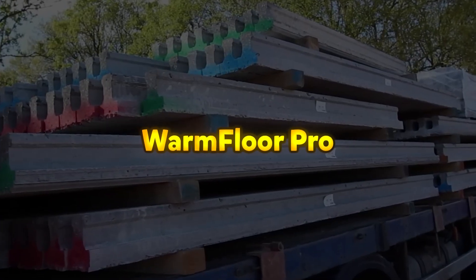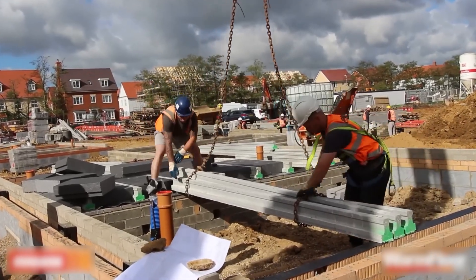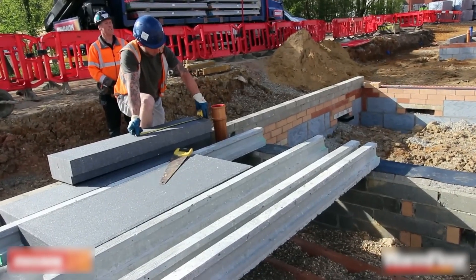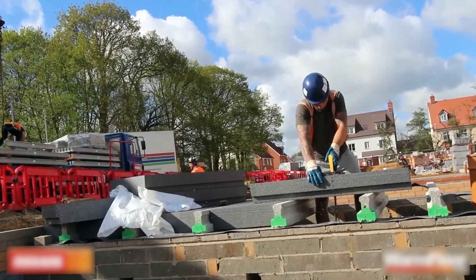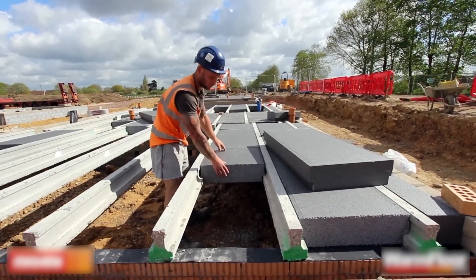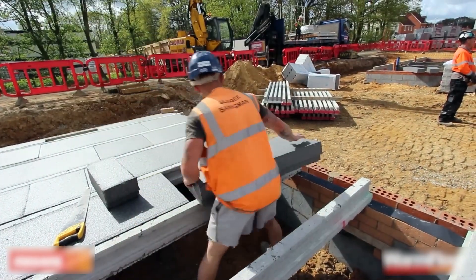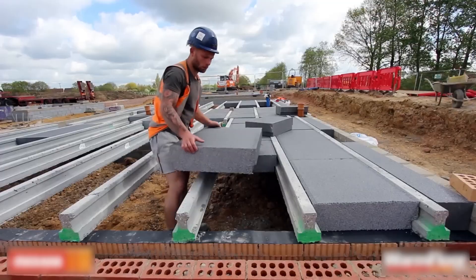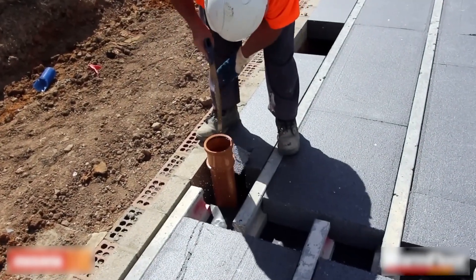Warm Floor Pro. Warm Floor Pro is a high-performance, thermally insulated concrete floor system designed to provide a cost-effective, energy-efficient, and sustainable alternative to traditional beam and block flooring. With U-values as low as 0.08 W/m²K, Warm Floor Pro significantly enhances thermal insulation, helping to improve energy efficiency in buildings while reducing long-term heating costs. This system allows construction professionals to quickly assemble a fully insulated ground floor, reducing both installation time and labor costs. The integrated insulation layer eliminates the need for additional materials, simplifying the construction process and ensuring a seamless, high-quality finish.